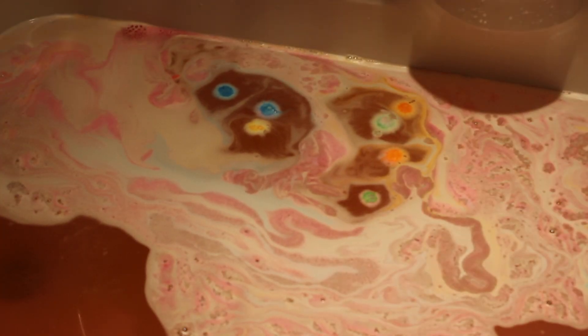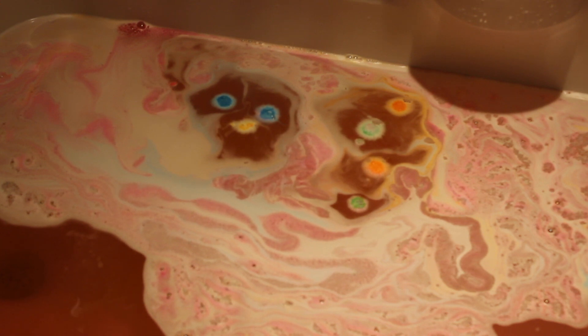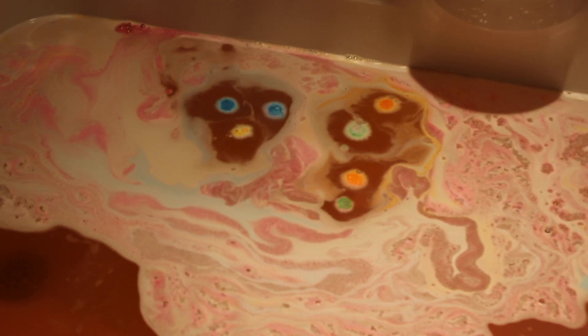All right, guys, that was the Luxury Lush Pud Bath Bomb. It was not as exciting, necessarily, as the Lord of Misrule Bath Bomb or some of the other bath bombs, but it's super pretty and I love the different colors. I believe these are just very luxurious melts that are going to really float and soak in the bath.